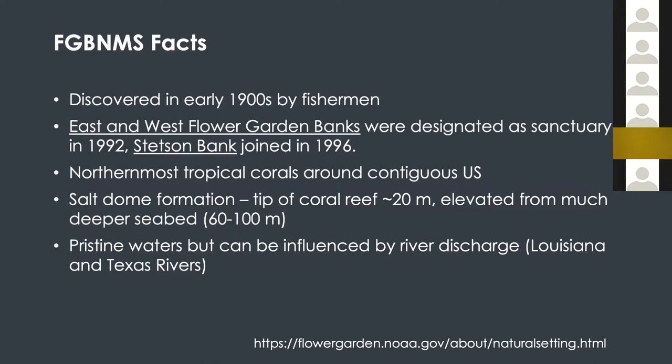Briefly, to give you an overview of the Flower Garden Banks National Marine Sanctuary: it was discovered more than a century ago. The sanctuary first included the east and west Flower Garden Banks and was established in 1992. A few years later, Stetson Bank, which is a little bit closer to shore, was also included in the sanctuary. They are also looking at expansion of the sanctuary in the next few years.